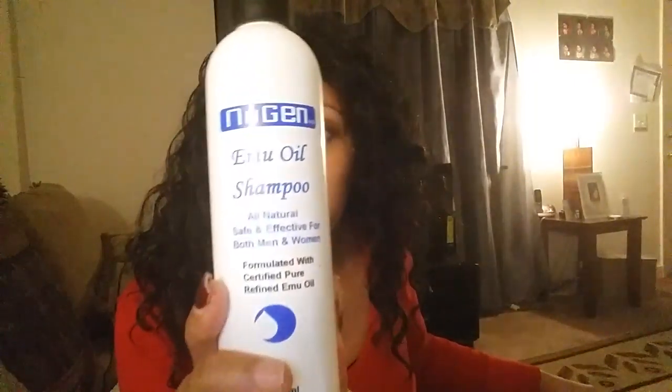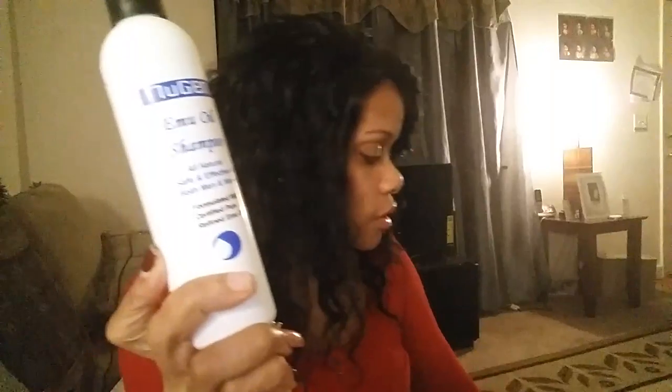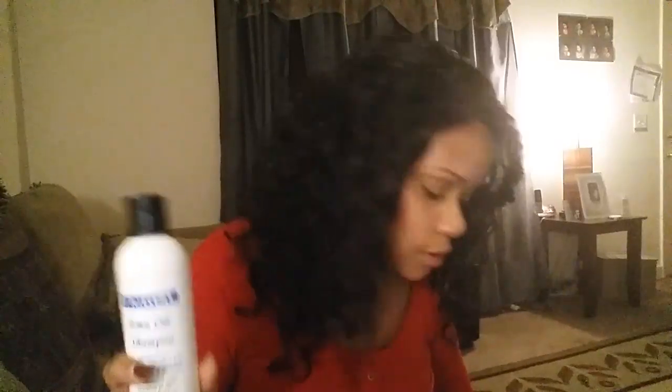There's the other emu oil — it's all natural, no preservatives or nothing in it. There's a shampoo of the emu oil and I'm going to try this and see how that's going to work, and then start washing and conditioning my hair more often. Usually I don't do that and I haven't done that in a while. So yes, I'm going to do that as well and see what kind of results I can see from that.